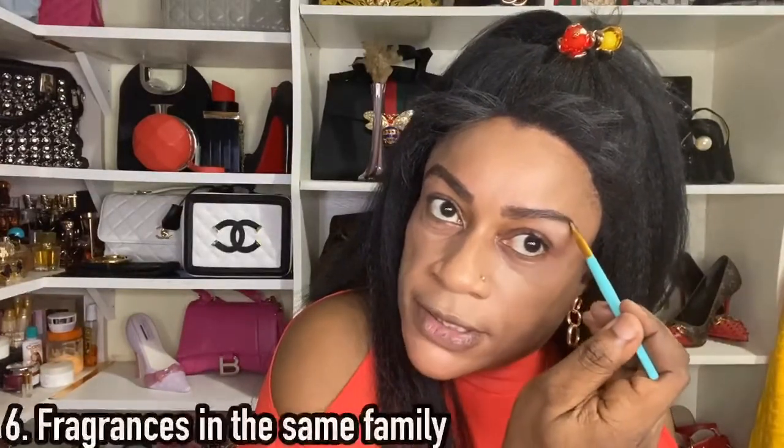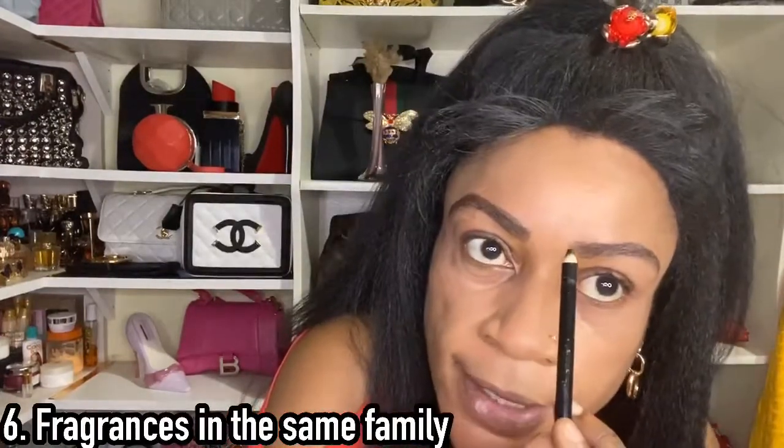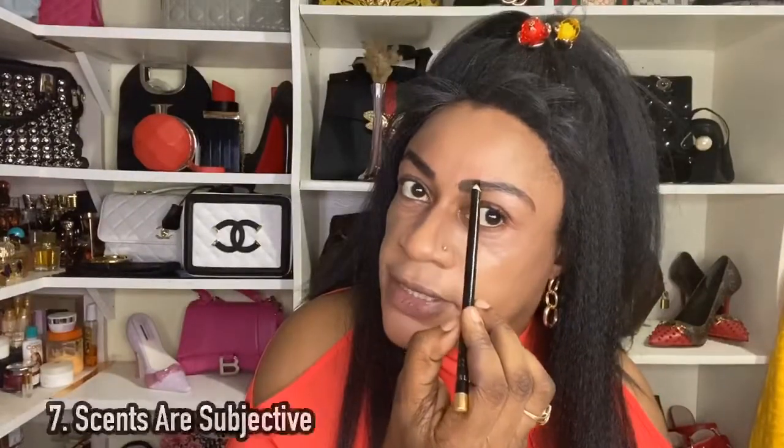Take note of fragrances that are within the same fragrance family. For example, tobacco fragrances — if you buy one tobacco fragrance and then another and another, they will tend to have a similar dry-down vibe. You don't want to end up duplicating or having a lot of fragrances that kind of smell the same.